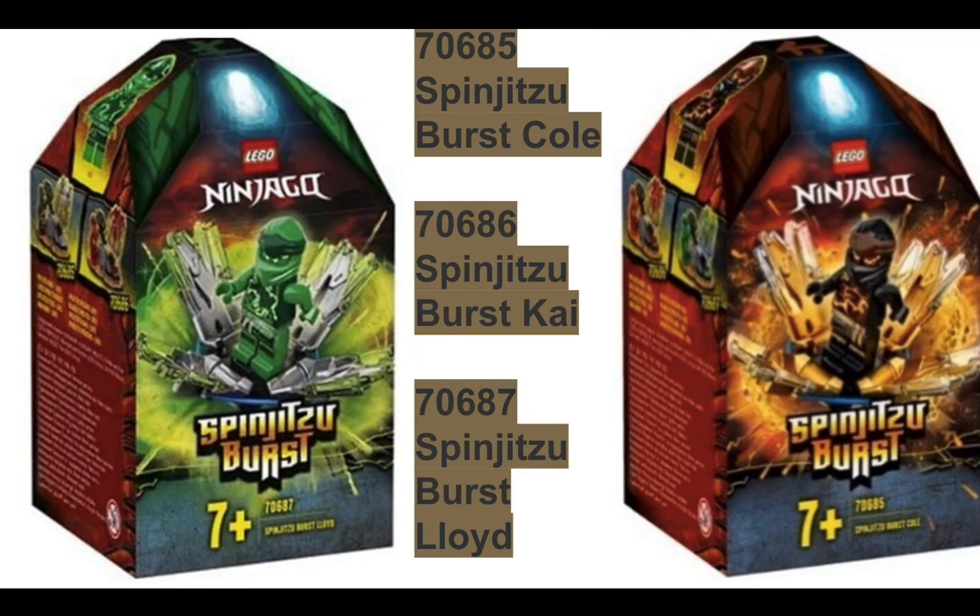So this is the list of sets you can get in the summer of 2020 for Season 13. It's a good amount of sets, so let's take a look at the first three.